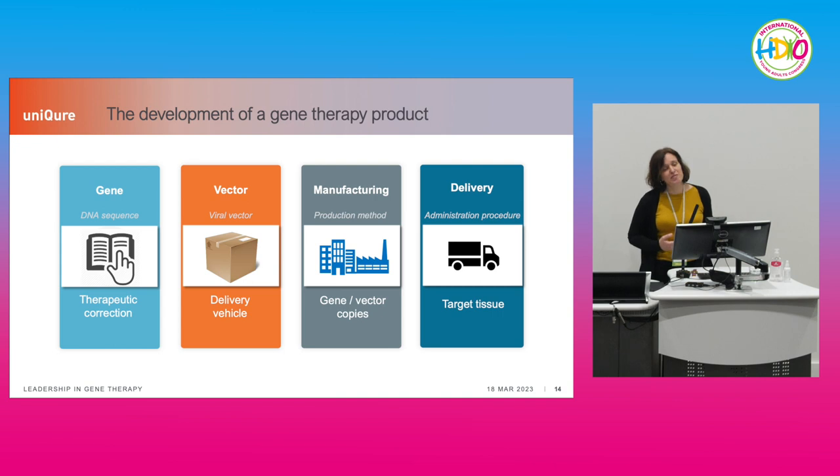What does it take to develop a gene therapy product? It takes quite a lot of work and research. We can divide it into four main pillars: how to choose the gene and write the recipe; which kind of box or envelope to use; how to manufacture it; and how to deliver it to patients.